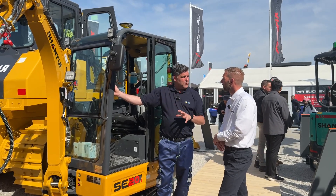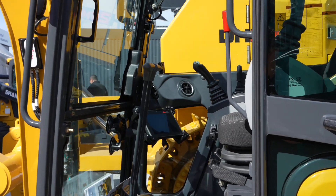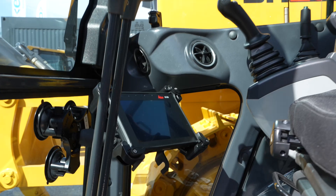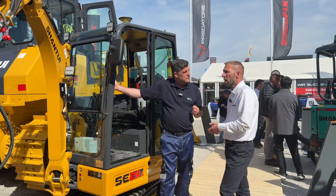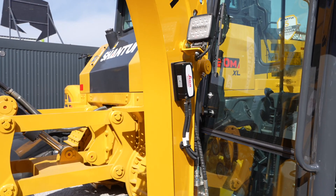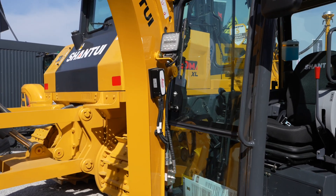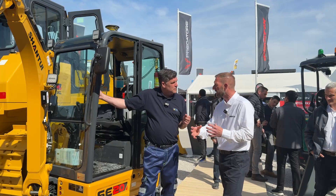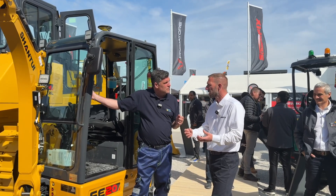Now these machines, we've obviously got a breaker on the side here. What's the capacity of this machine? What can it achieve? So this machine, we have the Shantui quick hitch on it. So as well as the breaker, we can offer a range of buckets. We're also looking into tilt rotator options on this machine. Ideal for landscaping, ideal for municipal works, and people who are using the machines in those areas that need that level of accuracy or need to work to tight tolerances.